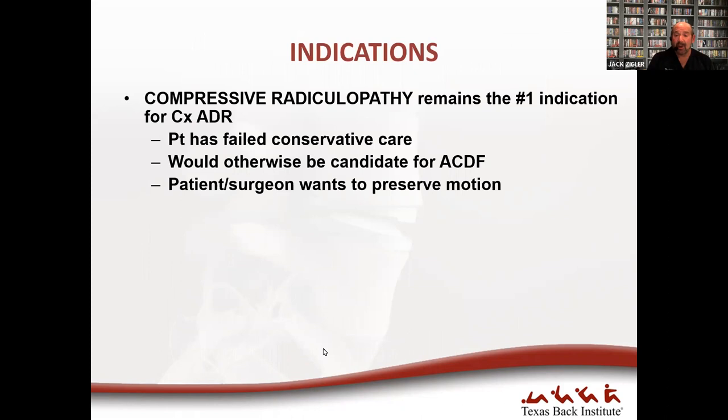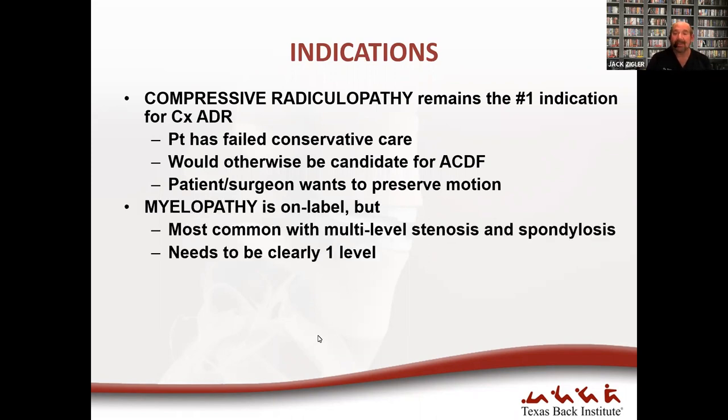Compressive radiculopathy remains the number one indication for cervical arthroplasty — patients who have failed conservative care and would otherwise be candidates for ACDF. A lot of spine surgeons perform ACDFs as a bread-and-butter operation, so the game changer will really be patient education: when patients understand they can preserve motion, have a lower re-operation rate, and protect adjacent levels, they'll demand disc replacement. Myelopathy is not a contraindication as long as it's single level, though it's not common to see single-level myelopathy with every other level being okay.